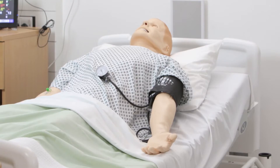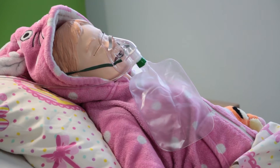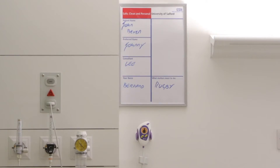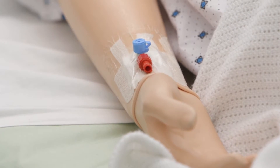An obvious feature of the simulation suite is the mannequins — of course they breathe, they blink — so many things that make it feel like a very real environment, particularly when students are concentrating on learning skills. We are also going to be able to use an immersive environment in which sound and video is projected in apparent 3D around a room.